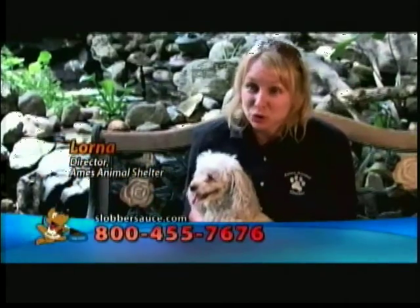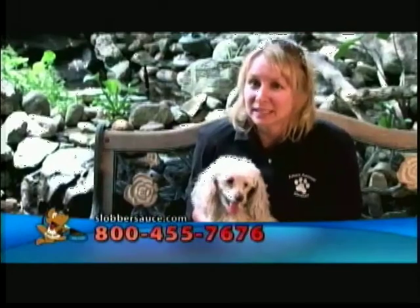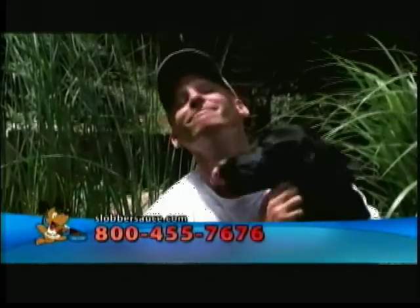Our animal shelter uses Slobber Sauce. It's a price we can afford and it helps our animals get the nutrients they need. Since I've been giving my dog Slobber Sauce, she has more energy, she's more active, she has less shedding, a shinier coat, and she eats better. She loves it.